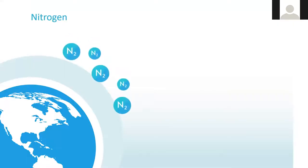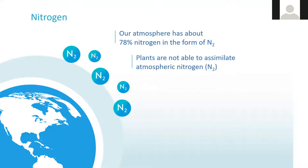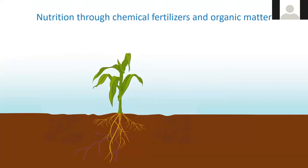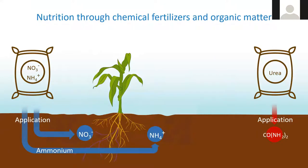As everyone knows, the atmosphere is made up of approximately 78% nitrogen in the form of N2 gas. Plants are not able to assimilate atmospheric nitrogen. Our two delivery mechanisms are through commercial fertilization and manures organically, as well as mineralization in the soil. In the conventional sense, we have anhydrous ammonia, urea, and UAN. In organic farming, we have manures or refined organic matter.